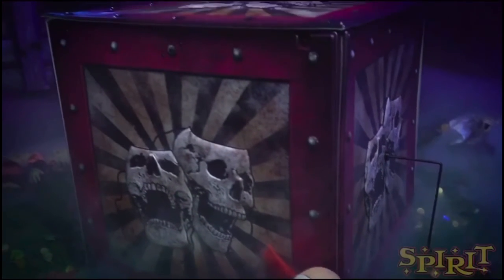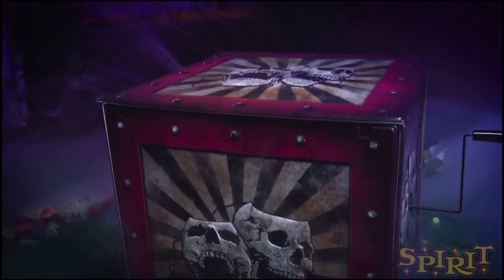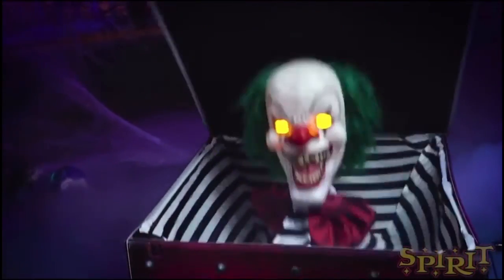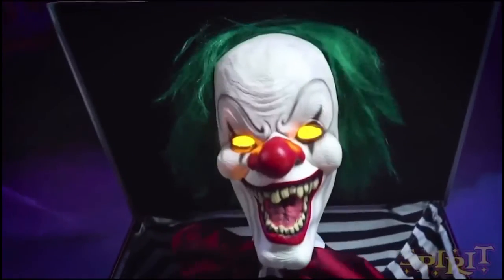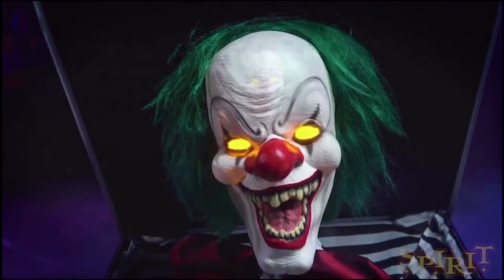It's a lot better than just popping up and going down — it comes out, outwards. So it's a pretty effective scare. I'm a pretty big fan of this animatronic. This is probably my favorite of the lineup this year. I had a feeling a clown would win me over, and it had to be this one.